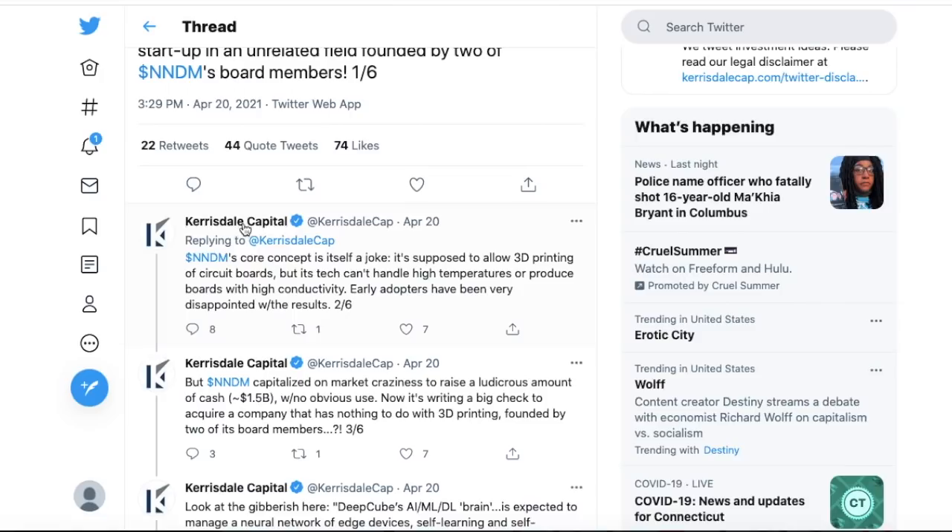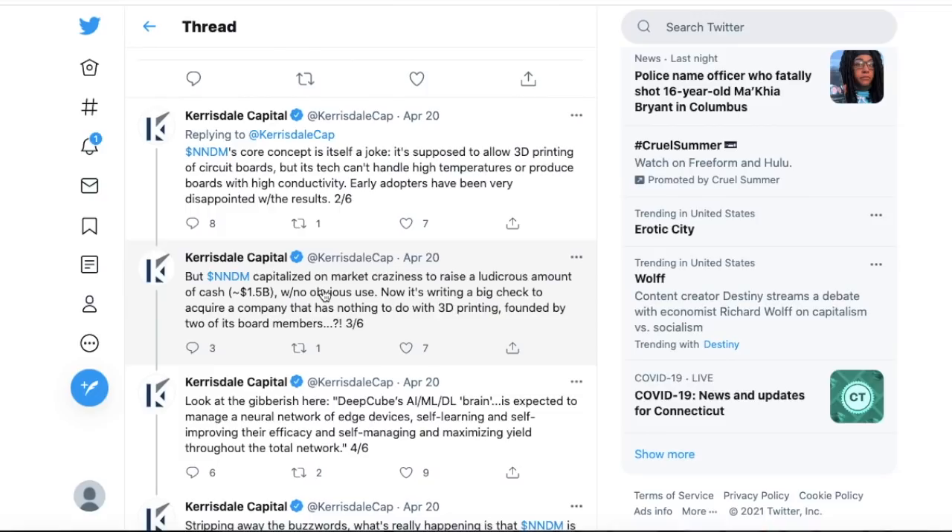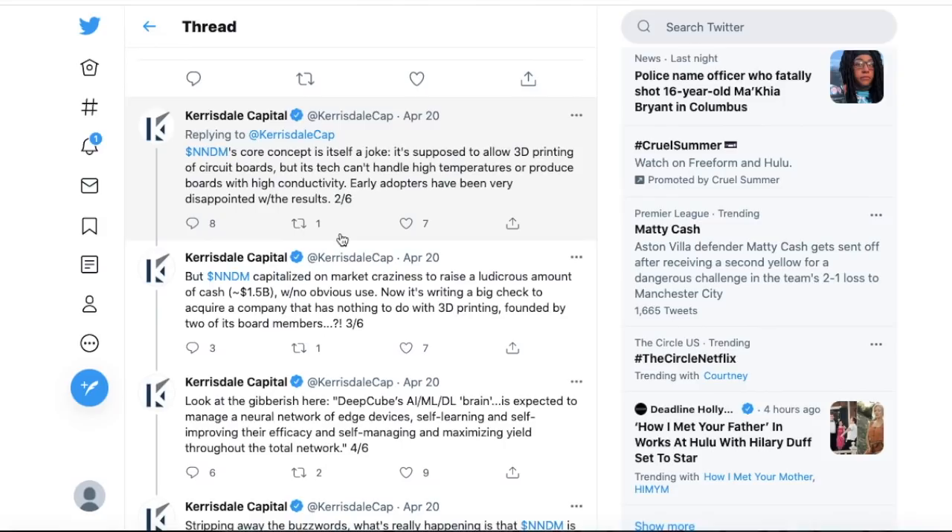Carisdale Capital claims that NNDM's core concept is itself a joke — that its tech can't handle high temperatures or produce boards with high conductivity, and that early adopters have been disappointed. They also say NNDM capitalized on market craziness to raise a ludicrous $1.5 billion in cash with no obvious use. I disagree: Nano Dimension is looking to use that cash for two types of acquisitions — one being a distribution chain, which will cost more, and others being smaller technology companies to help with the Dragonfly LDM system.